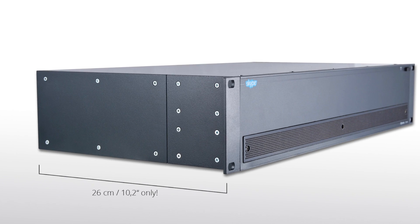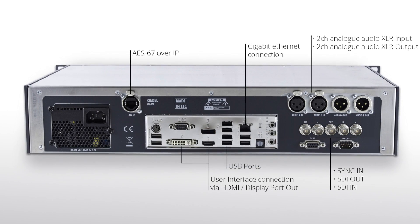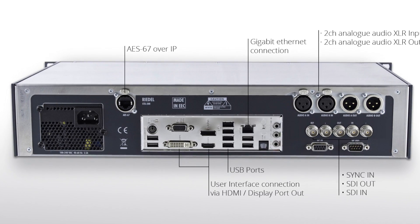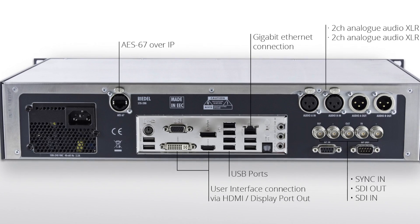The STX200 provides you with professional interfaces: HD-SDI for video and embedded audio, balanced analog audio on XLR connectors, and audio over IP via AES67. This solution gives you a clean feed of the caller, which will never show any overlays. You can even switch off or reposition the Skype watermark on the screen.